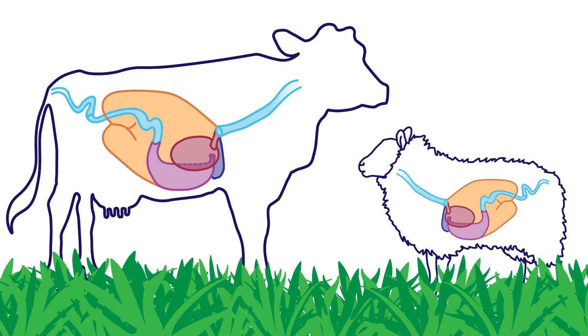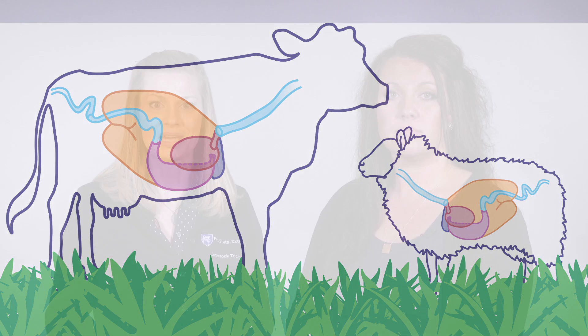The four chambers in the stomach of ruminant animals enables them to get most of their energy from eating plants.